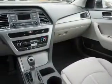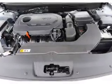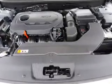Side impact door beams, low tire pressure warning, child safety locks — great quality at a great price. Call or click to contact us today.